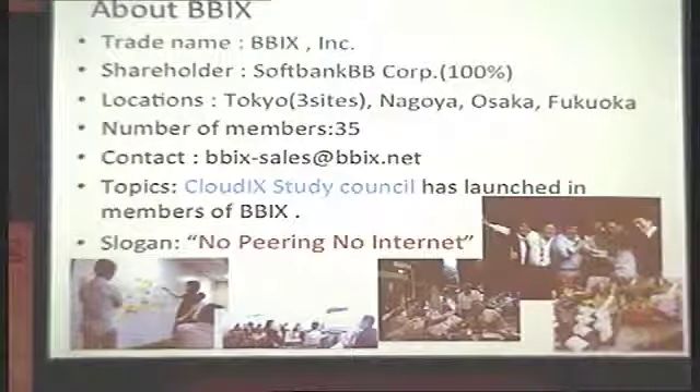This is Michikazu Fukuchi of BBIX. BBIX is a 100% subsidiary of SoftBank. Locations are in three Tokyo sites and Nagoya, Osaka, and Fukuoka — all of Japan. The number of members is 35. Our topic is we announced the Cloud IX Study Council has launched for the members of BBIX. In this council, we started to consider what is the ideal situation for the upcoming mobile broadband and cloud computing era — we recognize there is a serial issue between smartphone applications and the platform system, and also API traffic of inter-cloud.